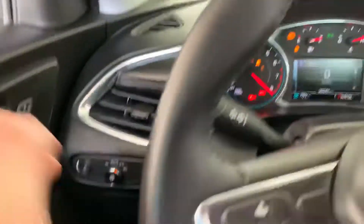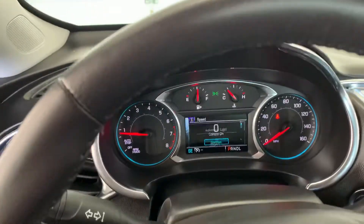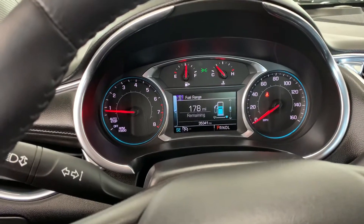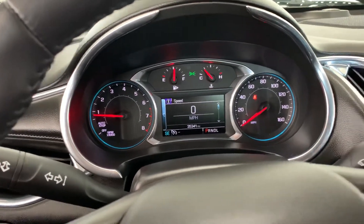Everything comes on. It does have automatic lights. Driver information display here — you can see all the information on your car: fuel range, trip, fuel economy, oil life, things like that.